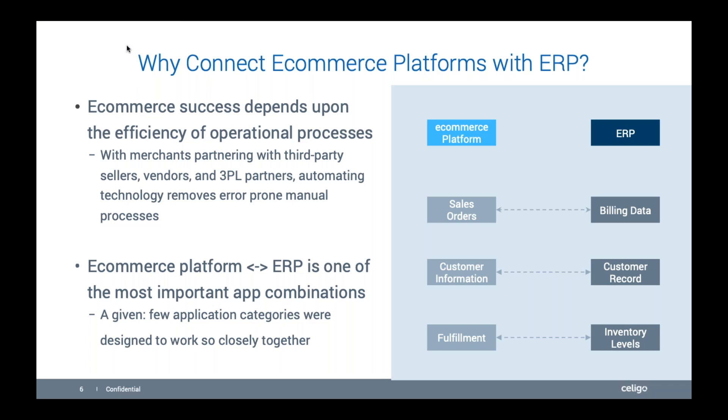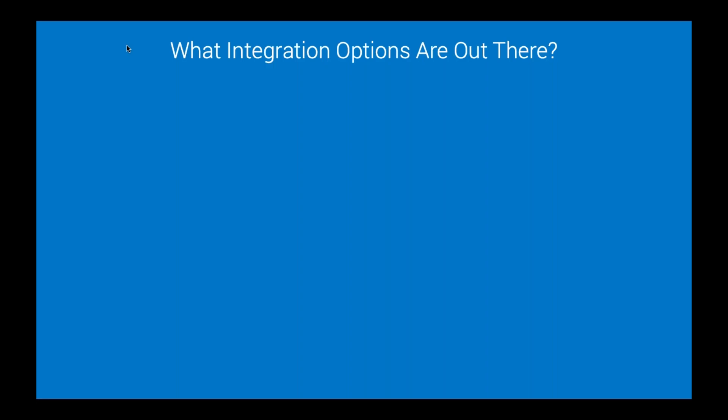E-commerce integration is also the most common integration use case for NetSuite customers. A lot of people try to do it themselves or hire out, focusing on custom integrations going directly into the code using SuiteScripts and other code — which requires quite a few technical resources, and then you're dependent on those resources every time it needs to be updated. These typically work best when it's a somewhat simple use case that's unlikely to change.